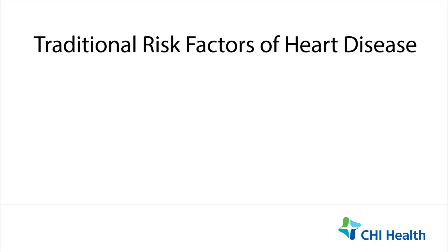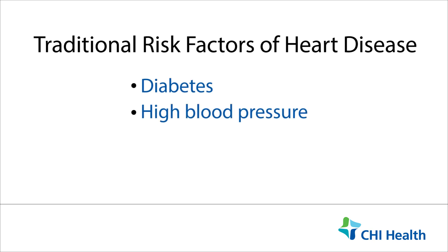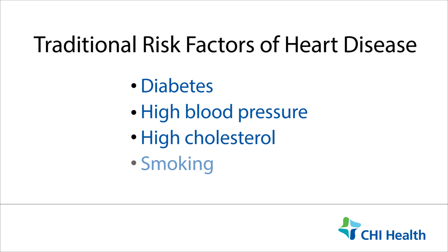Traditionally, as a physician, we emphasize on traditional risk factors like diabetes, high blood pressure, high cholesterol, and smoking, and talk about reducing the risk by controlling all these factors.